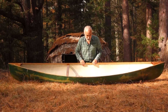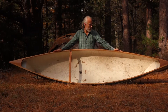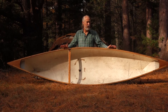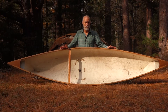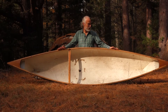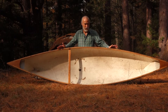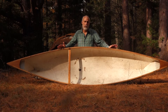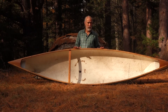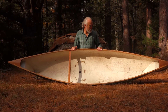This is our Wee Lassie solo canoe. You can look up Wee Lassie on Google and find historical information about where it came from and who designed it. Basically, this is a copy of the boat that the fur traders and first contact people saw the natives in the area using. Right away they realized the value of the design, and it's carried through to today and is known as the Wee Lassie.